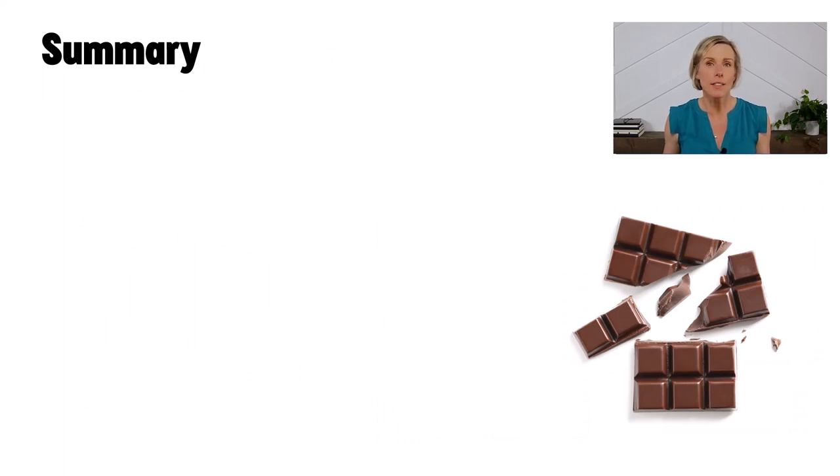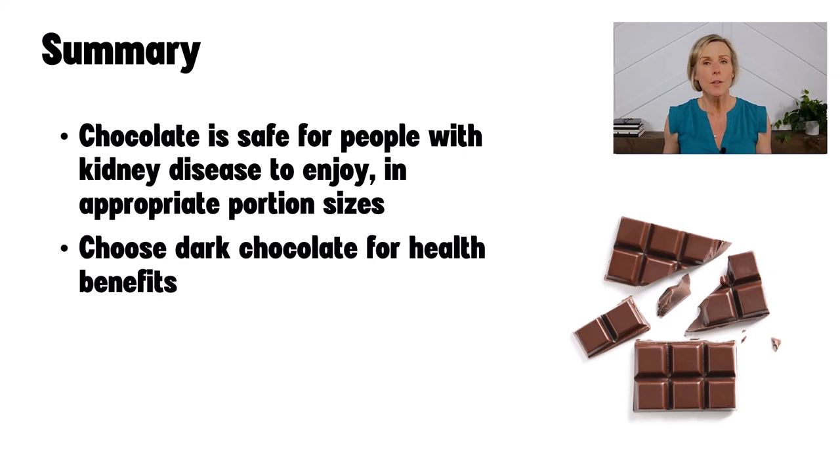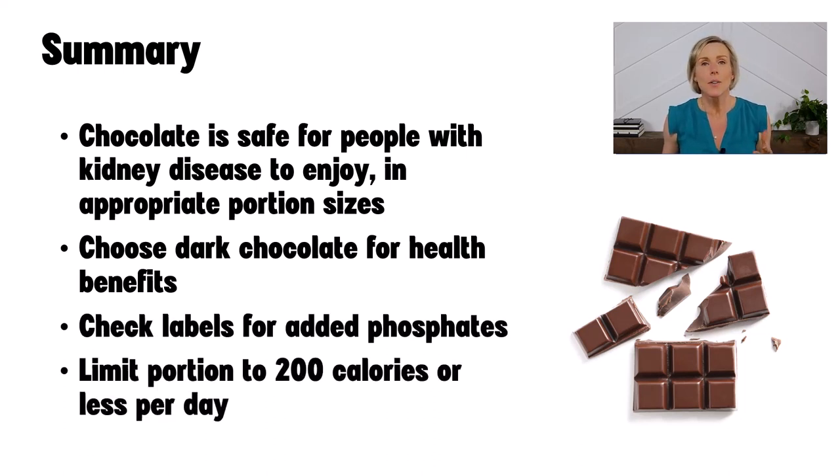To summarize: chocolate in appropriate portion sizes is safe for people with kidney disease to enjoy. If you want the health benefits of eating chocolate, focus on eating dark chocolate. Always check food labels to see if there are added phosphates. Limit your portion size of sweet treats including chocolate to 200 calories per day, and focus the rest of your food on healthy plant-based foods that are great for your kidneys. If you like videos like this and want me to make more, let me know by liking this video and subscribing to our YouTube channel.